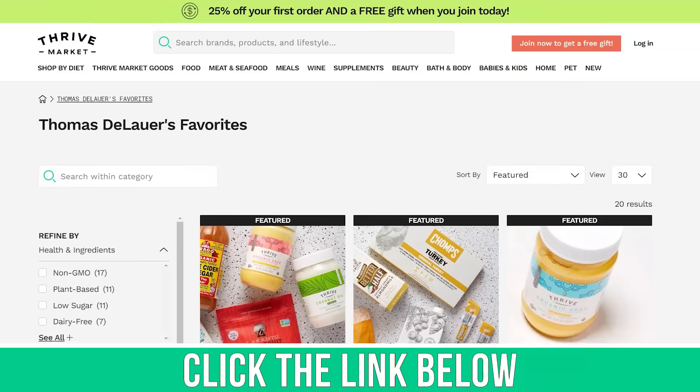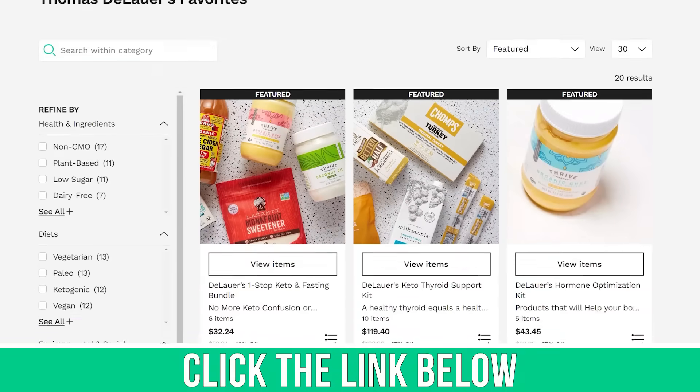Costco has leveled it up — they have a ton of really cool gluten-free snacks. Some of them have sugar, some don't, some are really good for you, some are not. I'm going to point out the best gluten-free options, or at least all the ones I find. Let's head into Costco and have some fun.